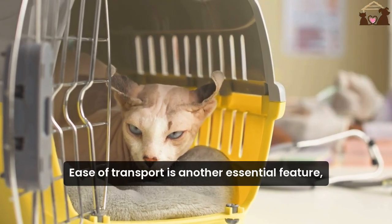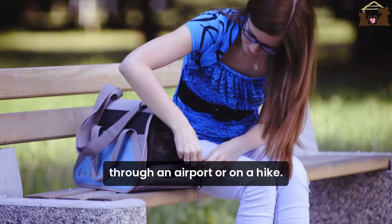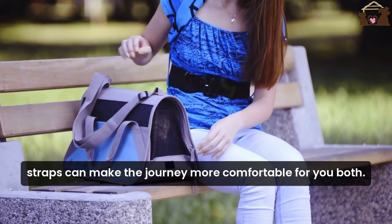Ease of transport is another essential feature. Whether you're carrying your cat through an airport or on a hike, a lightweight and durable bag with adjustable straps can make the journey more comfortable for you both.